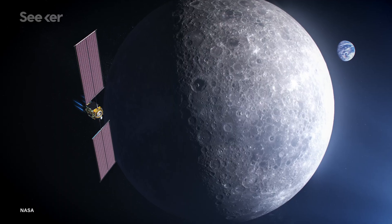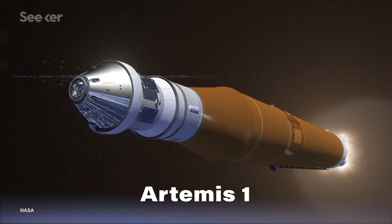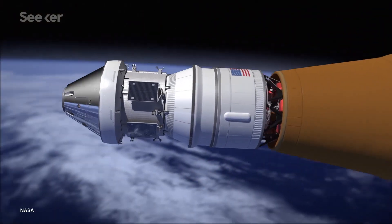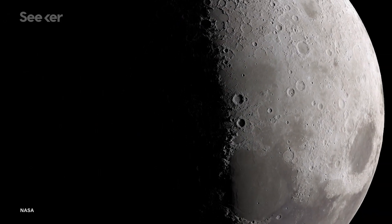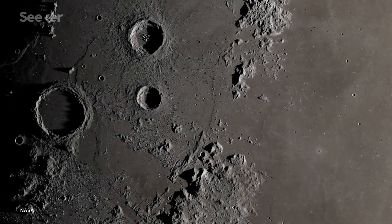The Gateway is expected to be completed in 2024. The unmanned test mission, known as Artemis 1, is expected to launch before 2021 and should last about three weeks. The first manned mission, Artemis 2, will launch in 2022, orbiting our lunar neighbor before returning to Earth. But it's in 2024 that NASA will finally revisit the lunar surface for the first time in over 50 years — Artemis 3 will deliver pioneering astronauts to the Moon's south pole for the very first time.